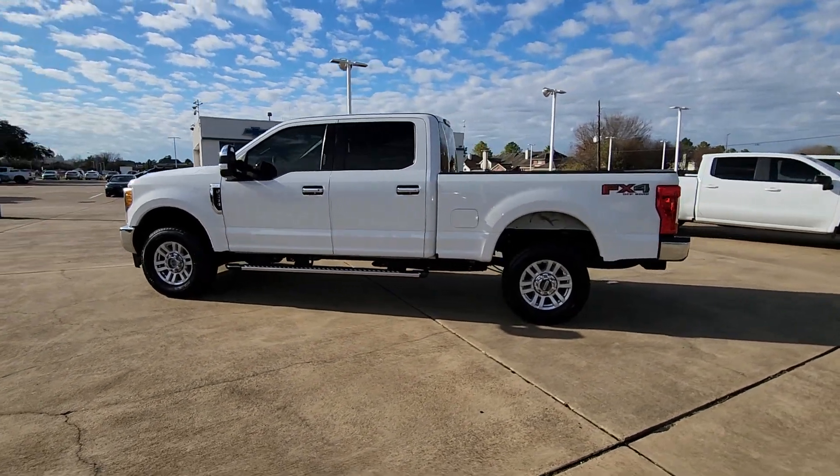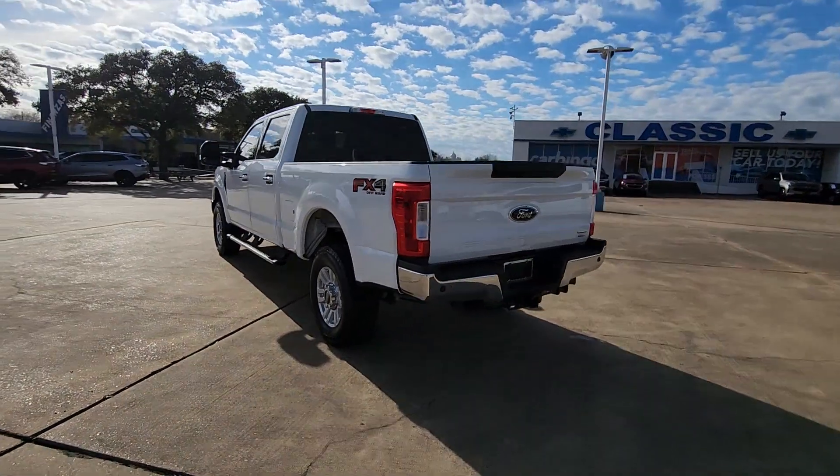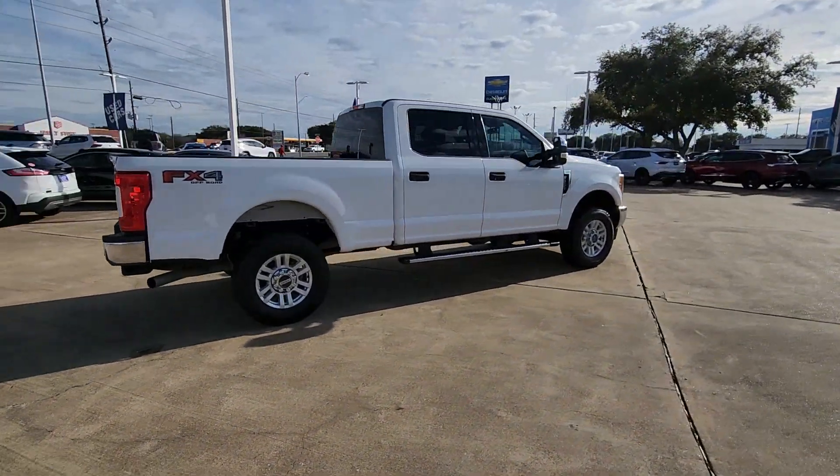You will love the features of this 2017 Ford F-250. With less than 110,000 miles on the odometer, this vehicle stands out from the rest. If you're going to do it, do it right.